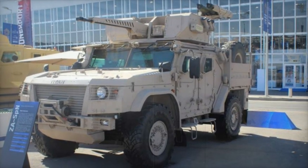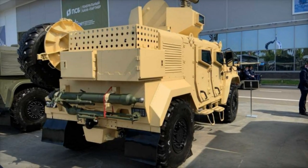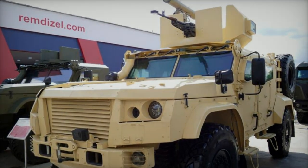Introduced at the 2024 World Defense Exhibition, WDS 2024, the ZA SPN Titan is a specialized protected vehicle presented by Rosoboronexport, the Russian state company in charge of managing the export of military equipment and defense solutions at the worldwide level.